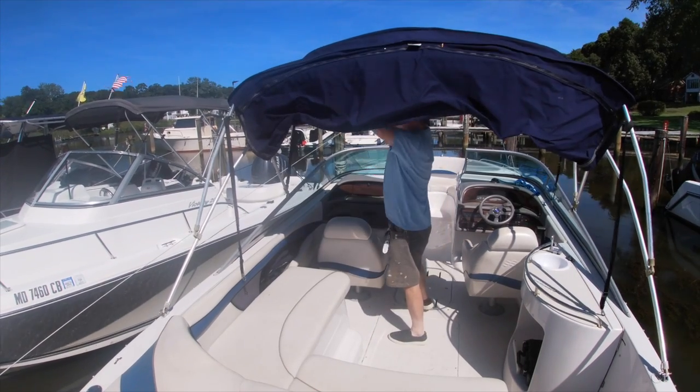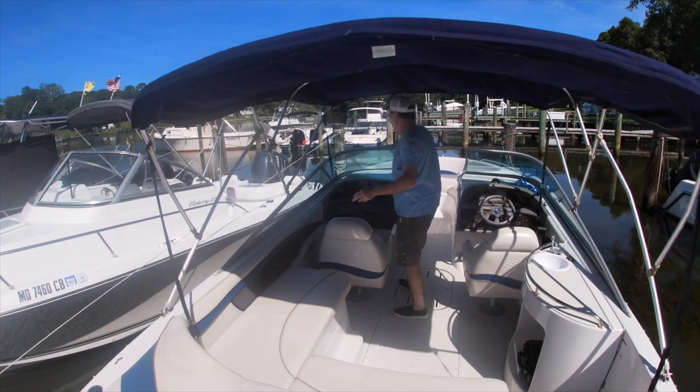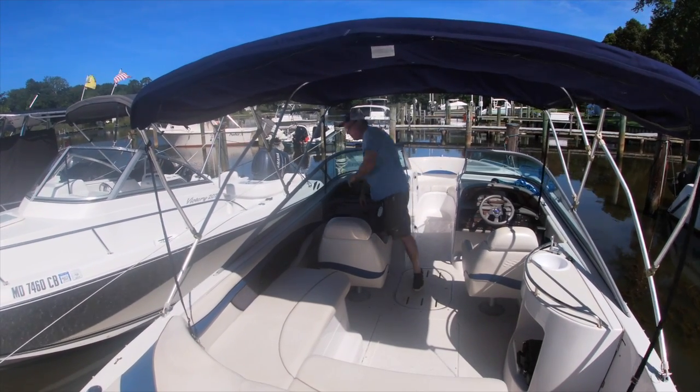I'm sitting here on my boat in the marina just taking a break because it's a very hot day today, but luckily I have got my bimini top over top of me to help shade me from the sun. And believe me, sometimes shade is a really, really good thing. I'm Wayne the Boat Guy, and today I'm going to talk to you all about bimini tops.